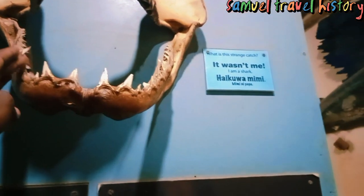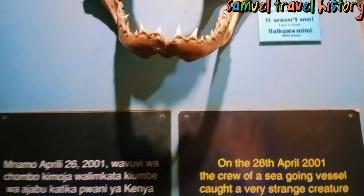The sea has very crazy things — look at this. This is the bone of a fish.